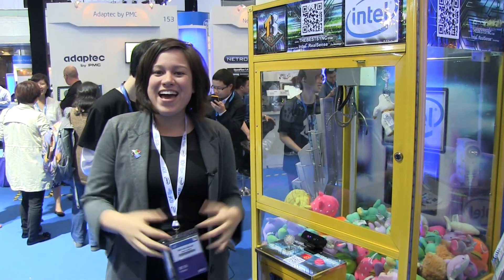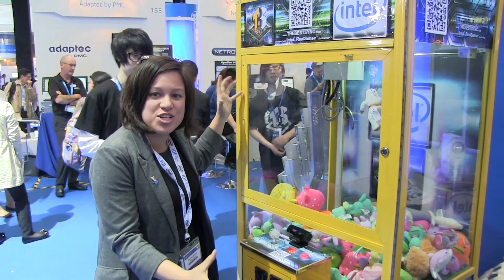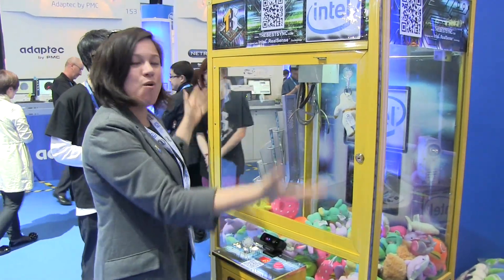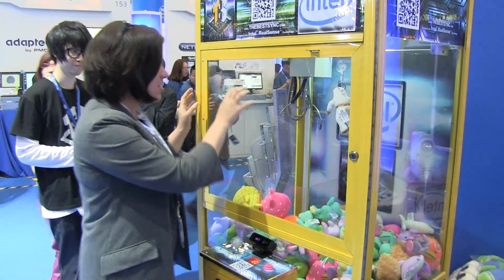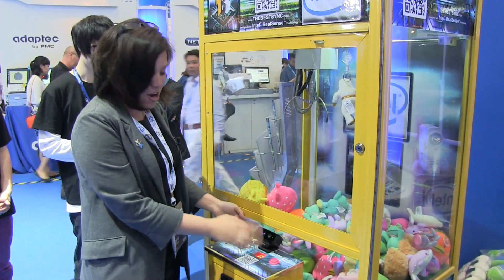Nicole Scott here at Mobile Geeks, here at IDF Shenzhen. I have the funnest thing on the show floor to show you right now. We're all familiar with what this is — the claw goes down, gets a toy — but what's different about this one is it has Intel's RealSense camera.